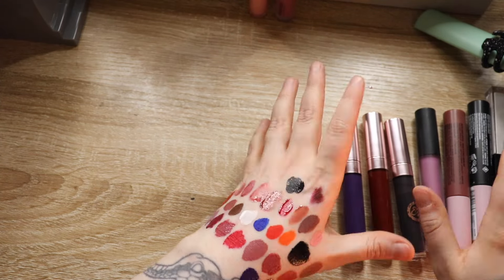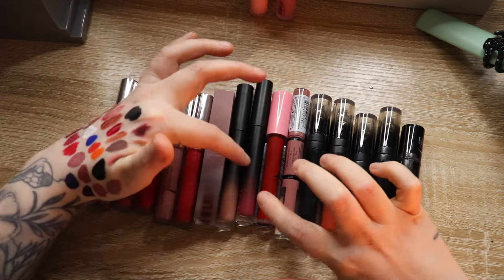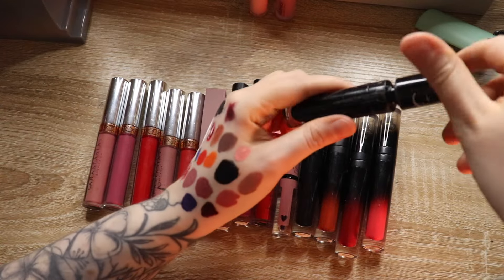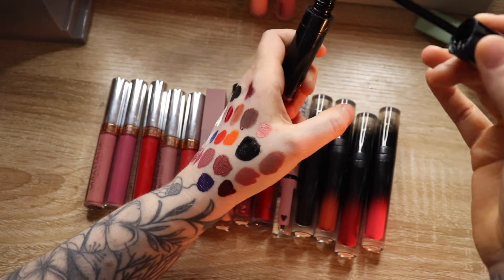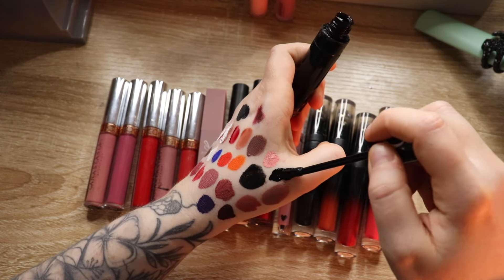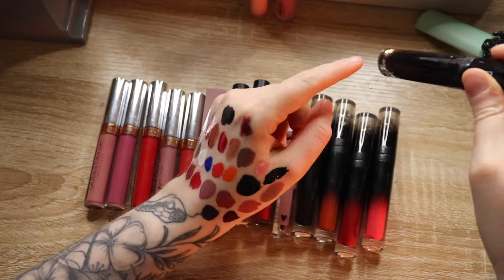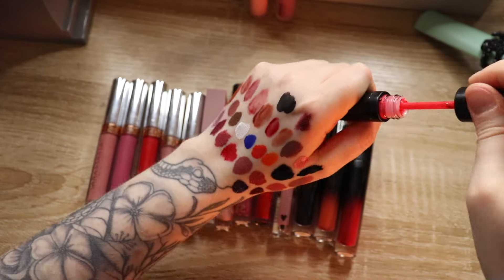Now I have Black Moon, Lunar Beauty, another NYX, Medusa's, Jacqueline Hill, Blend Bunny, and Anastasia. This tube is so disgusting. This is Sleepwalker from Black Moon — this is my favorite black lipstick ever. If you're looking for a very good, very black, won't move, will last a while liquid lipstick, this is the one. Still good, still keeping it — I've gone through like three tubes of that.